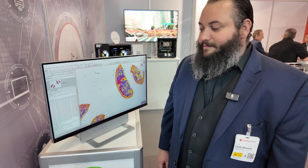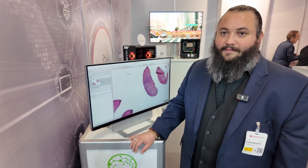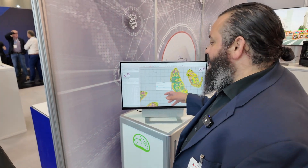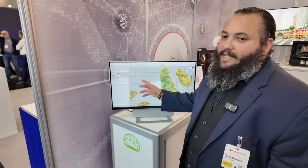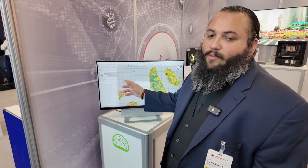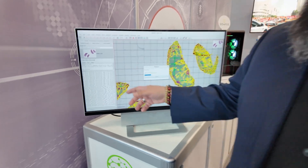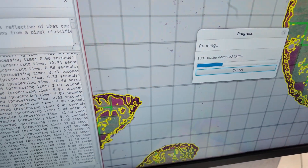So you can run insanely fast local analysis on the device? Correct. Real-time, data-hungry workloads, and graphically intensive workloads. This application normally would take about 30 minutes on a typical computer. Here we can process the whole slide scan in 30 seconds.